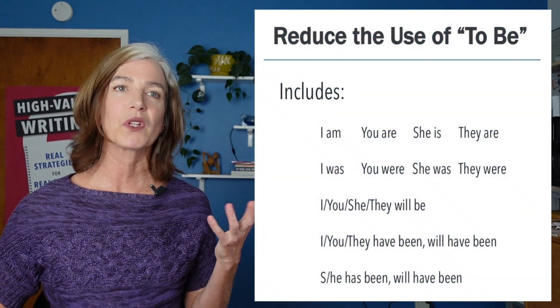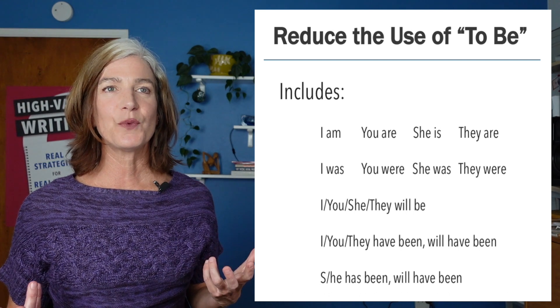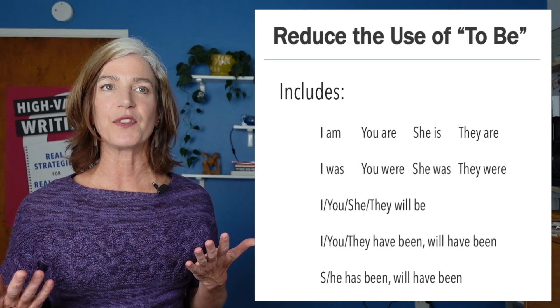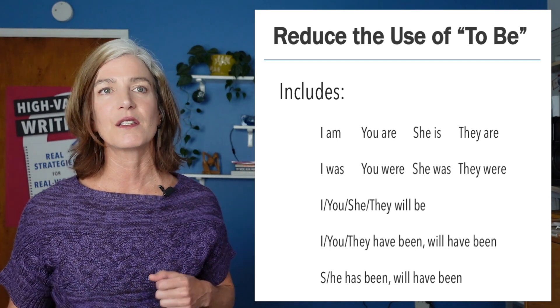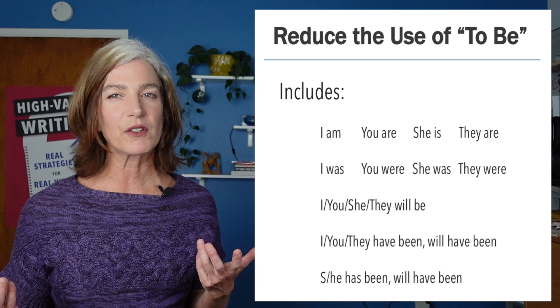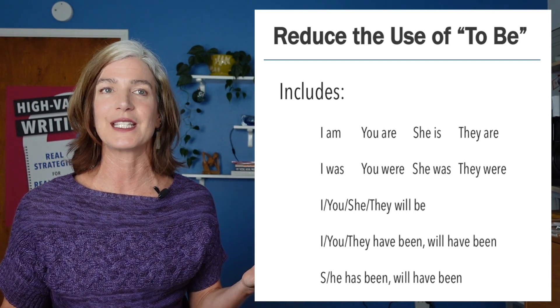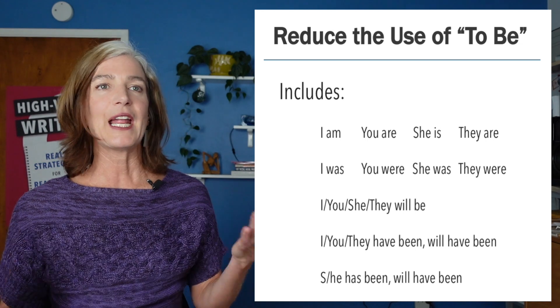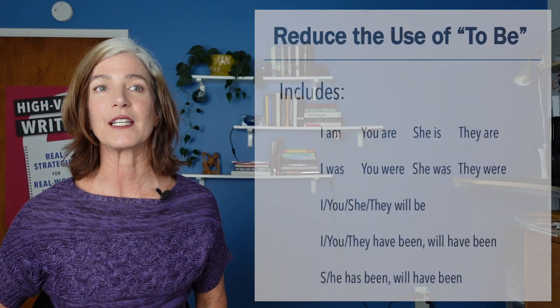So which verbs are to be? Here is an almost exhaustive list. The issue is that they're not all spelled the same — am, are, was, were, is, etc. They sound like different verbs, but actually they're all the same verb, the verb of just a state of being. I am — that's great for philosophy class, not super great for writing concisely.